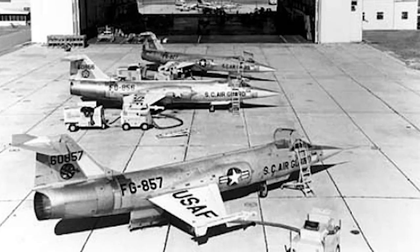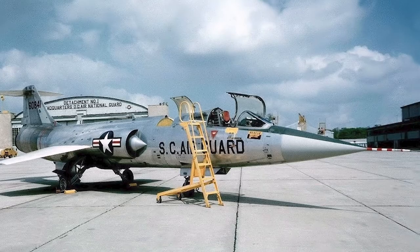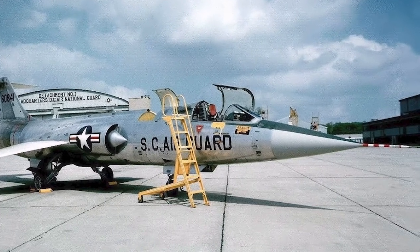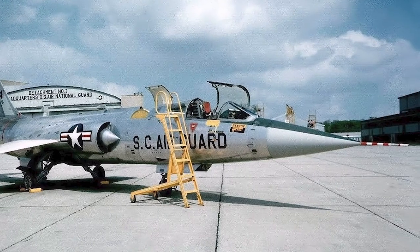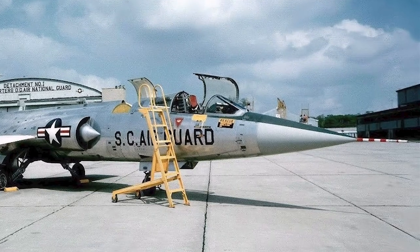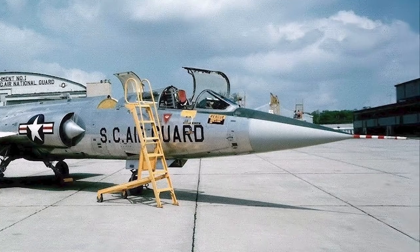Early versions of the F-104 Starfighter used a downward-firing ejection seat, which led to 21 killed pilots who failed to escape the aircraft in low-level emergencies. The ejection seat was changed to an upward-firing seat in later versions. The Air Force first used the F-104A as an interceptor, though it was not designed for that role and its range and armament were not well suited for it. The first operational Starfighters experienced problems with the J-79 engine and the M61 cannon, and were grounded after three months of service.